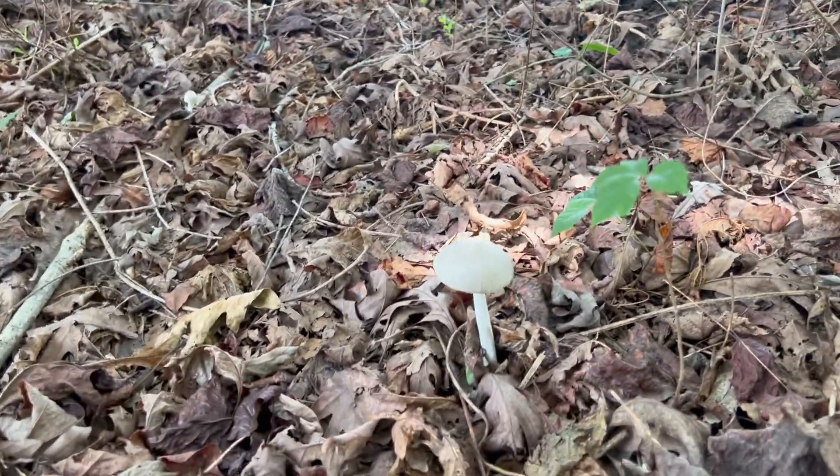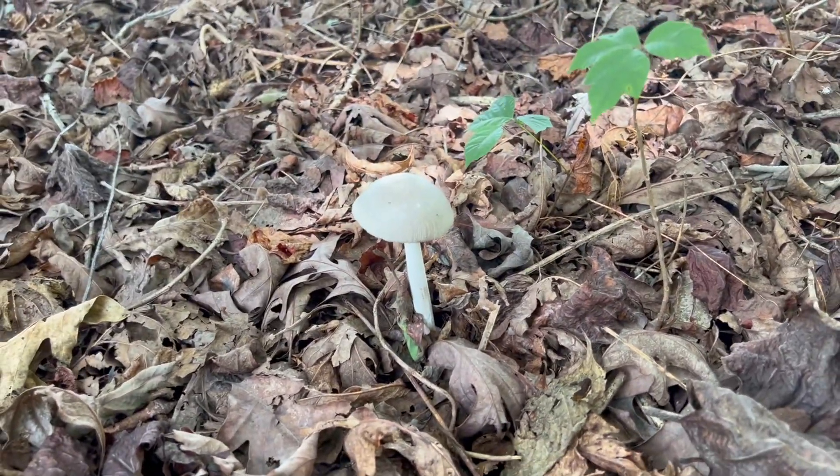My walk through the woods was to see if I could find another place that has a bunch of chanterelles. Last year I didn't really see them until fall, so maybe we'll see a bunch of them this fall. I hope so.